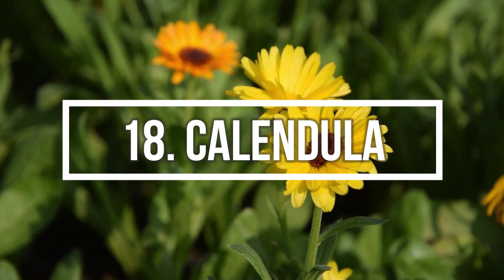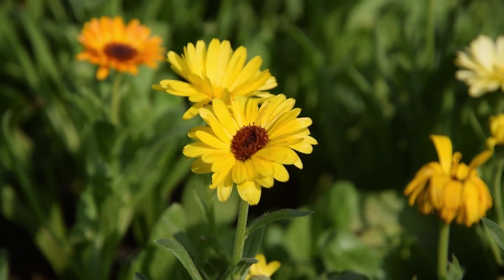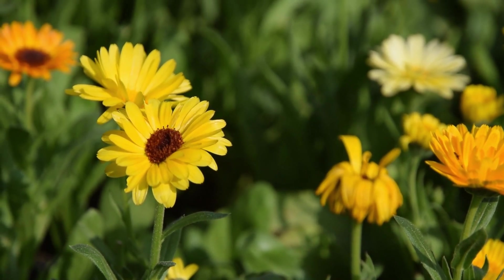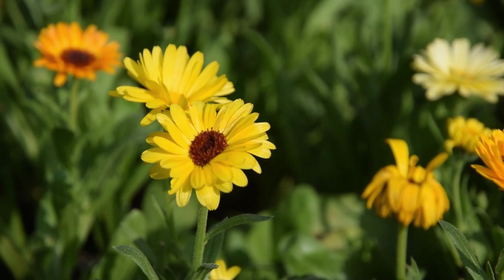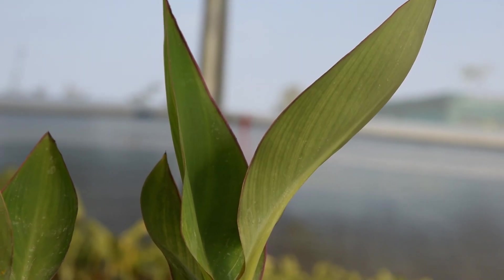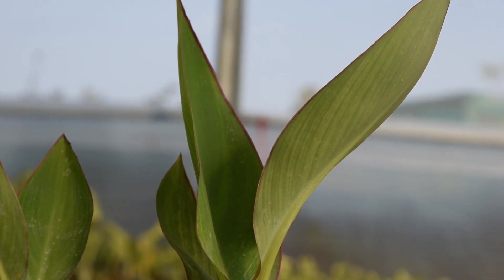Number 18: Calendula. Calendulas are often known as pot marigold, but they're a different genus. These beautiful yellow flowers are edible as well. Number 19: Canna Lily. This tropical plant is low-maintenance and blooms profusely in season.